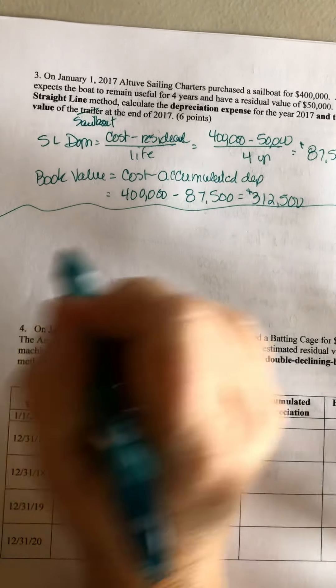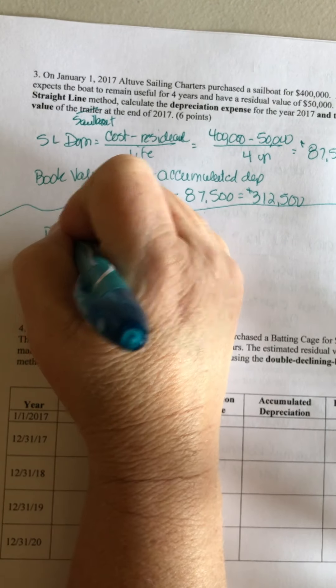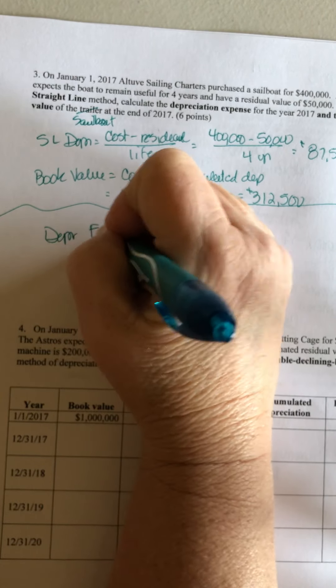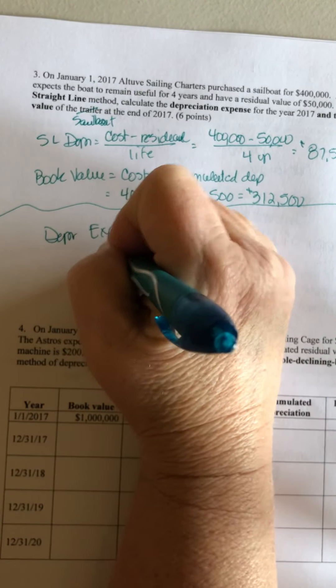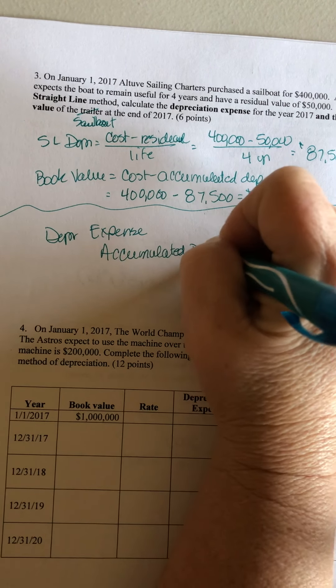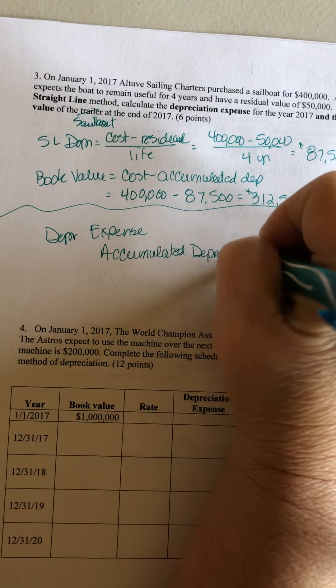Now, if you had to do the journal entry for depreciation, you should probably already know this — and should know it for this test. The journal entry is depreciation expense and accumulated depreciation for the $87,500.